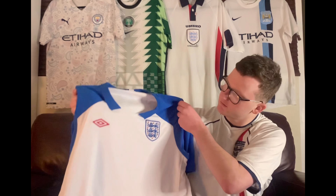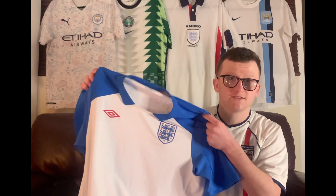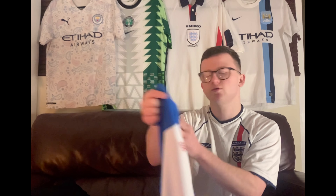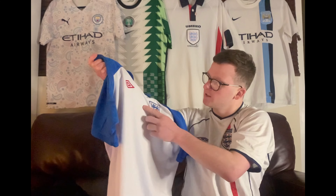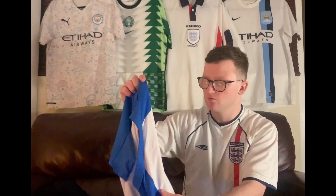I went to a kilo sale in Rotherham, and this was just a few of the shirts I found. I found this England shirt — I've already got one listed online in a smaller size, but this is a 2XL. It's definitely not going to fit me, but it's a really nice looking training shirt from a few years ago. Not sure what year it was, but it was Umbro, so it must be around maybe 2010-12. It's a nice shirt.